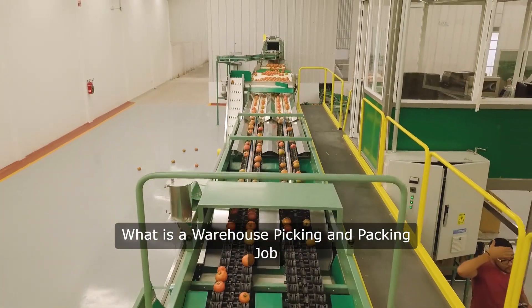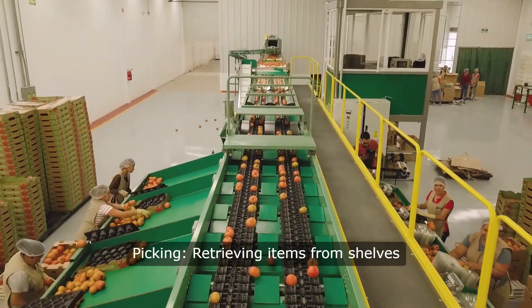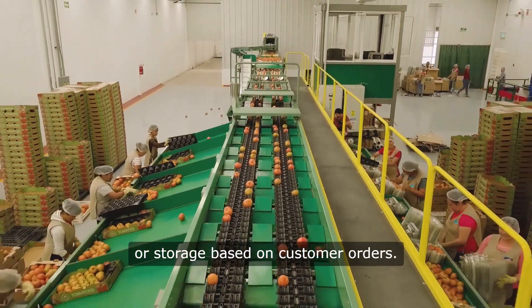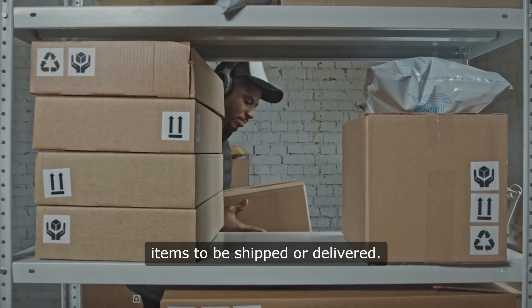What is a warehouse picking and packing job? Picking involves retrieving items from shelves or storage based on customer orders. Packing means safely packaging these items to be shipped or delivered.